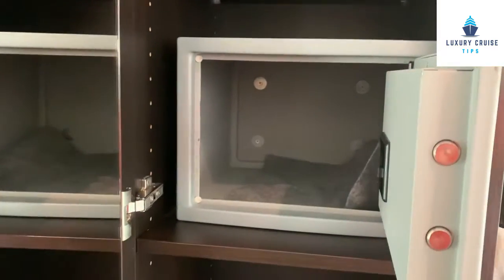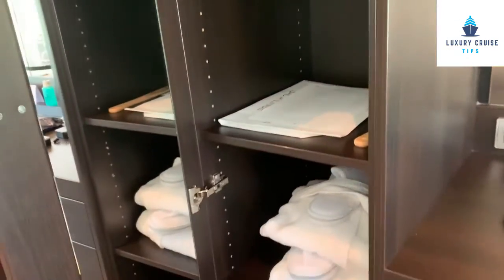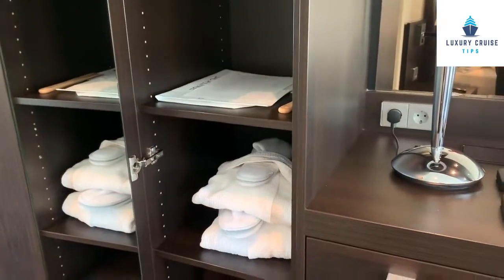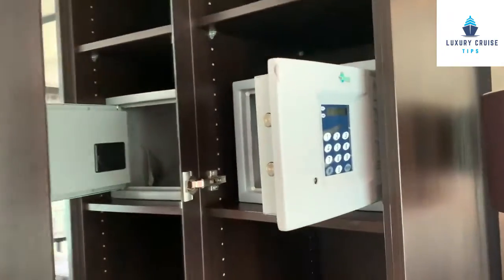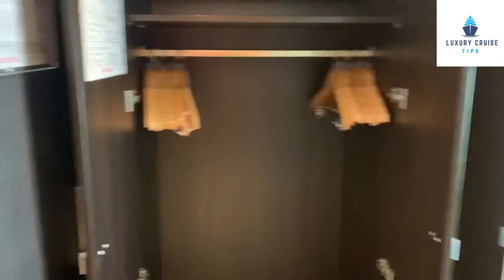Let's look at the safe. The safe is large enough that you can get a laptop in there. Also there is your robe and slippers, and there's a little bit of storage in here. Next to this storage, you do have two additional areas of storage with your coat closet and hangers. So there's plenty of storage for your one-week cruise.